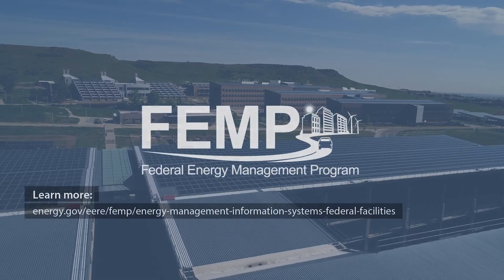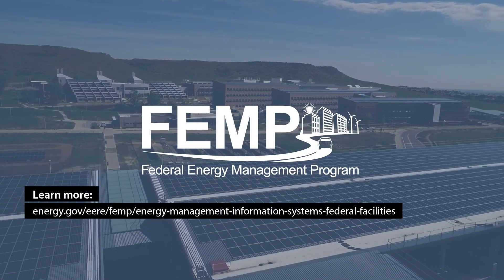Learn more about energy management information systems for federal facilities on our website.